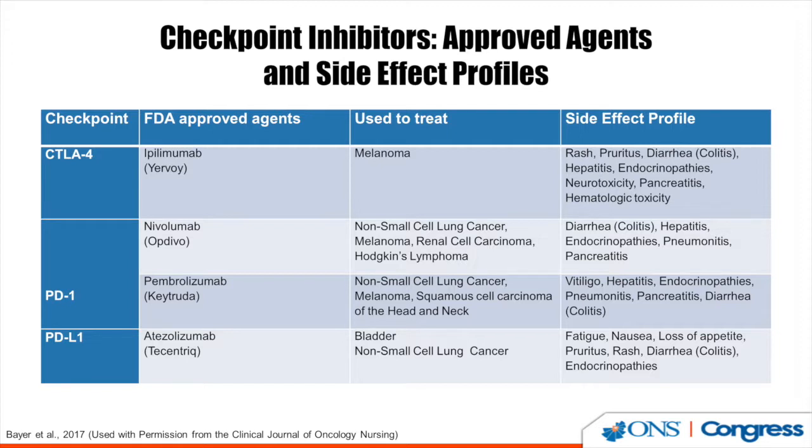Pembrolizumab is being used to treat non-small cell lung cancer, melanoma, and squamous cell carcinoma of the head and neck. Its side effect profile includes vitiligo, hepatitis, endocrinopathies, pneumonitis, pancreatitis, and diarrhea.